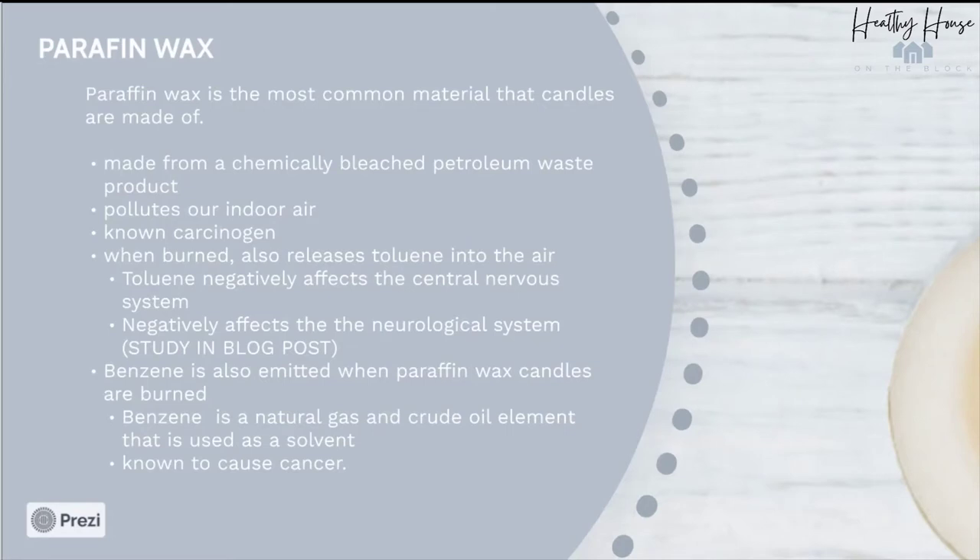The first thing we want to avoid is paraffin wax. It is the most common material that candles are made of. This type of wax is made from a chemically bleached petroleum waste product, which we know pollutes our indoor air. It's also a known carcinogen. Paraffin wax, when burned, releases another dangerous chemical into the air — toluene — which has been shown to negatively affect both the central nervous system and the neurological system in our bodies.